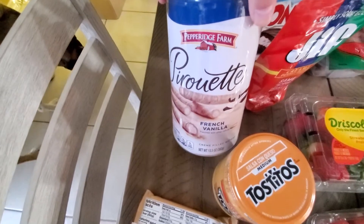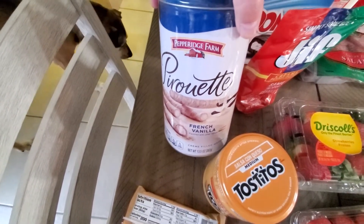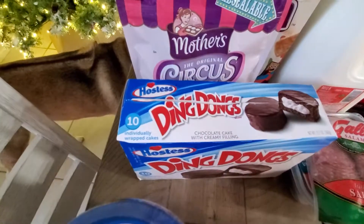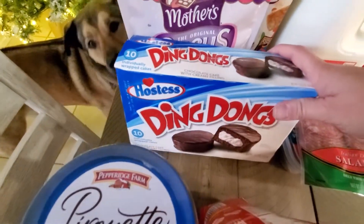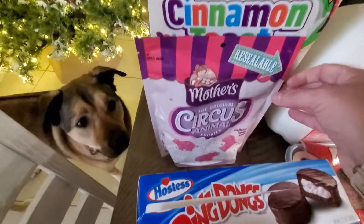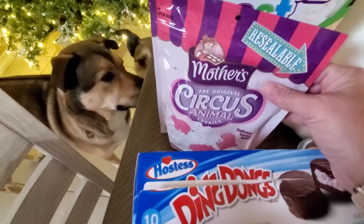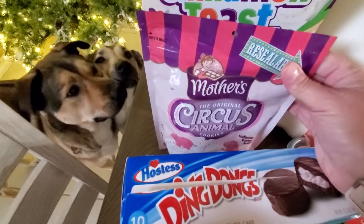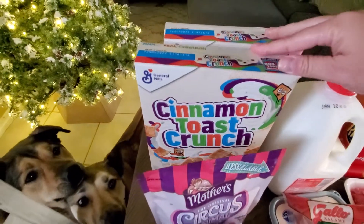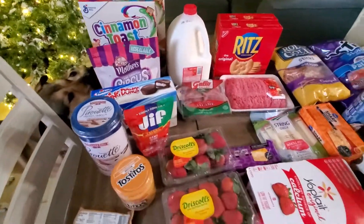These we haven't had in so, so long but they're so good — they were at the checkout so I went ahead and grabbed one. Some Ding Dongs just because everybody loves Ding Dongs. Some circus cookies because I love these and it's going to be like my little guilty pleasure. And then two boxes of Cap'n Crunch because we were low on cereal.